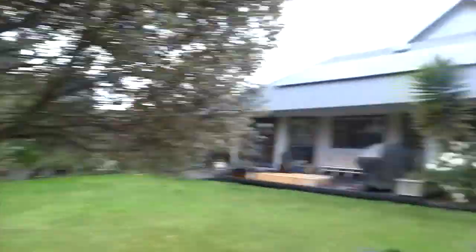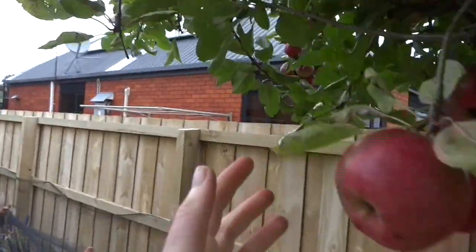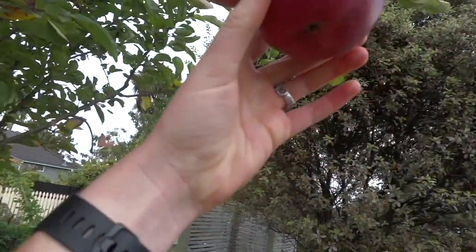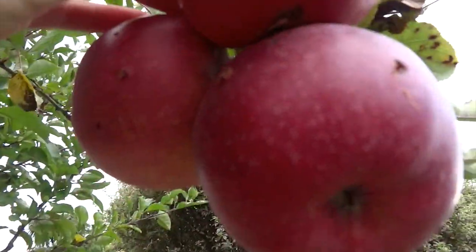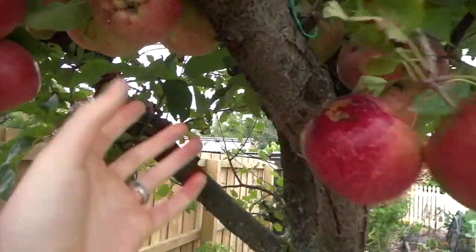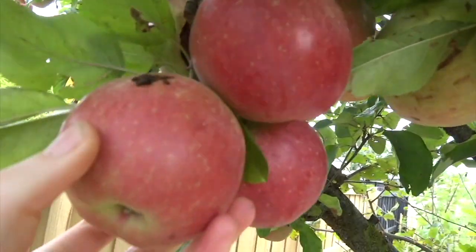Our apple tree is going so much better than previous years — we've actually got some really nice looking apples and they're really tasty. But you can see in some of them that they do have codling moth damage. Not as bad as other years but still not the best, so we'll see what we can do.